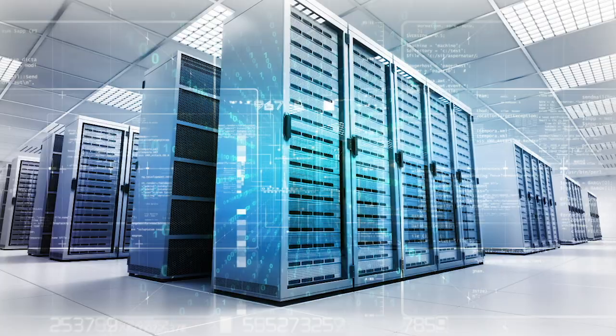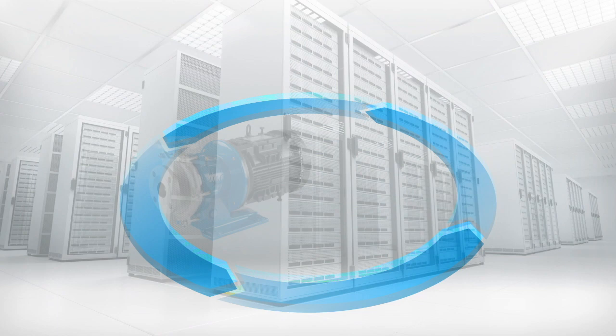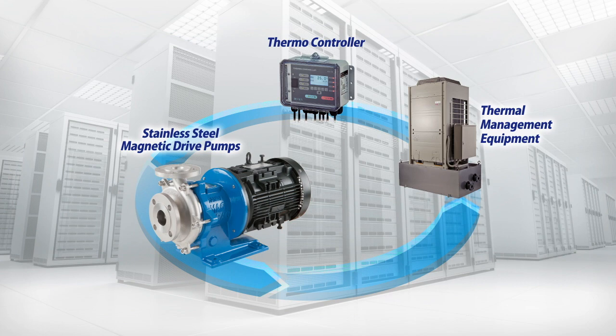Next we visit the world of supercomputing, where international competition is escalating. Efficient computer operation requires a temperature-controlled environment, and a wide range of cooling methods are employed for this purpose. Iwaki offers a comprehensive product portfolio of pumps and peripheral equipment used in cooling systems, contributing to effective temperature management.